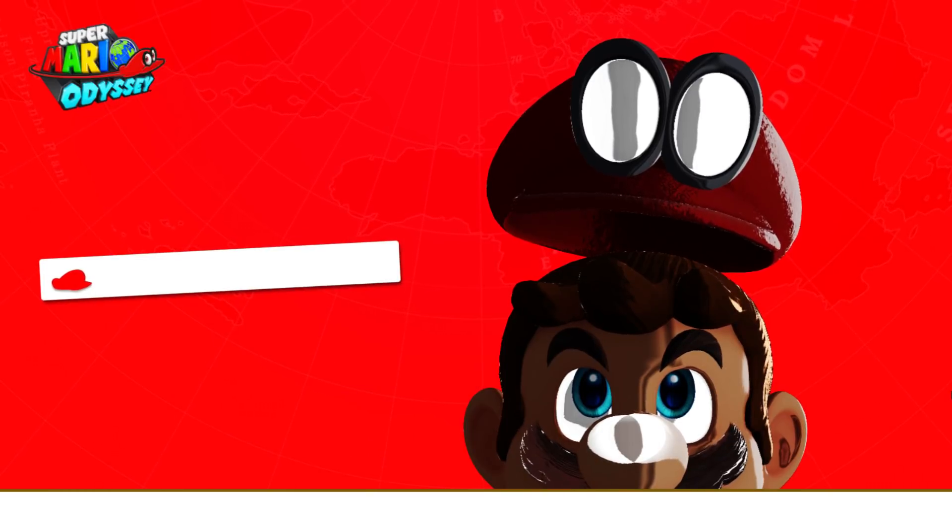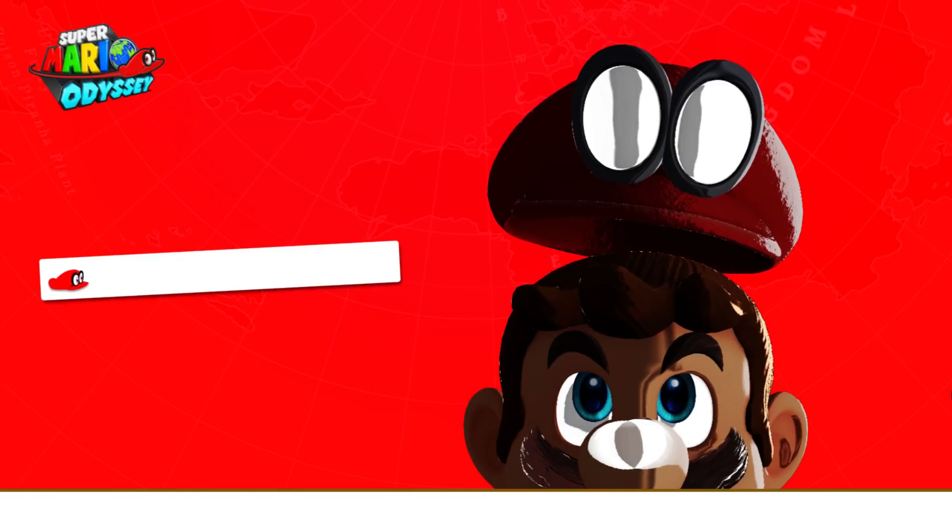The next interesting step which I hope to see is related to lighting, as Mario seems a little bit dark.